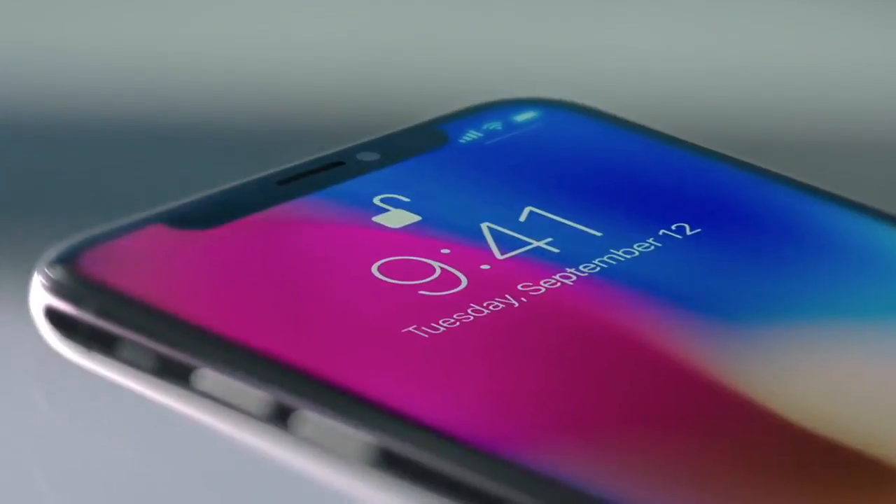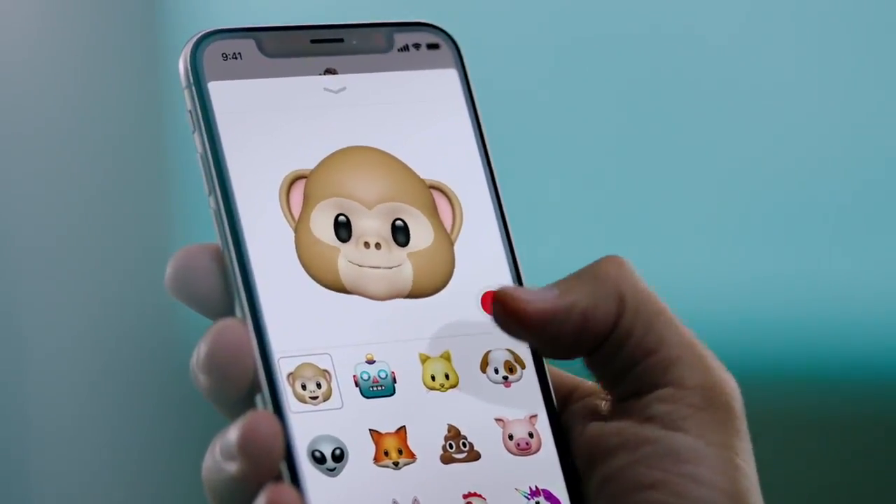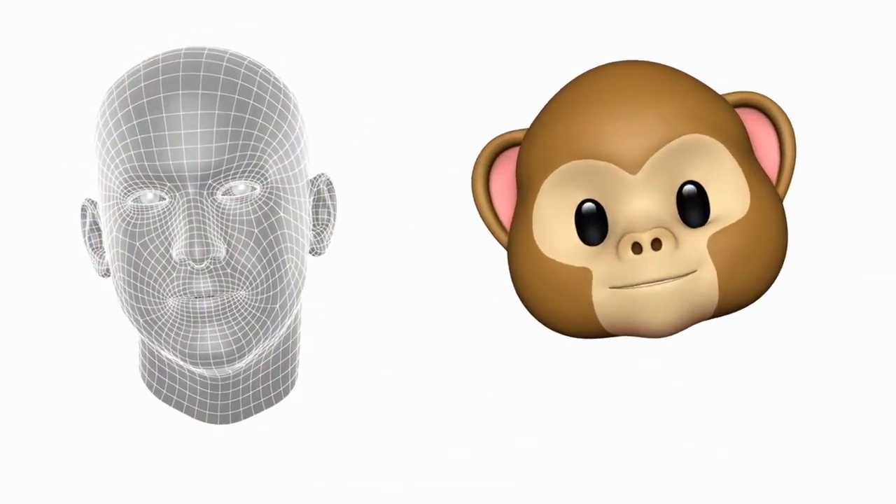With just a look, you can authenticate your phone or use Apple Pay. The TrueDepth camera also enables new experiences, like bringing emojis to life by mapping more than 50 facial muscles in real time.